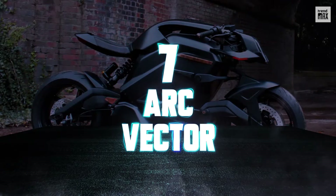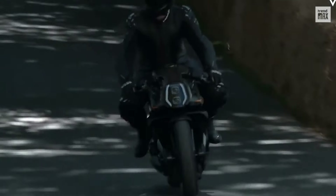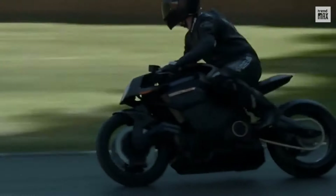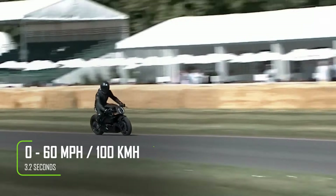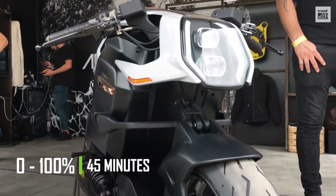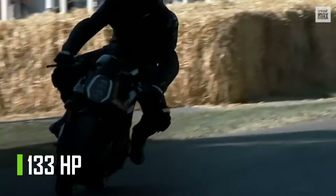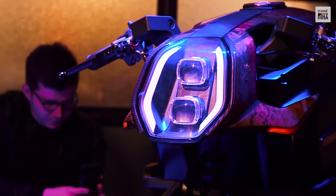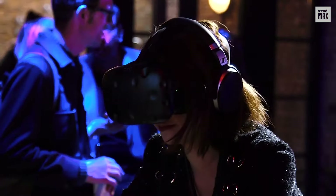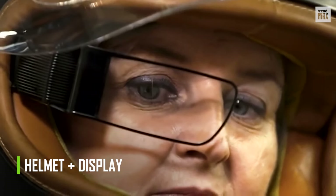Number 7: Arc Vector. The Arc Vector is a motorcycle produced in the United Kingdom, featuring an elegant and sophisticated monocoque frame with a futuristic design made of carbon fiber. It hits 125 miles per hour, accelerating from 0 to 60 miles in 3.2 seconds. Its battery can be charged in just 45 minutes and has a 16.8-kilowatt-hour capacity, offering a range of 200 miles with a full charge. Its engine delivers 133 horsepower and 292 pound-feet of torque. Along with the motorcycle, buyers get a helmet with a heads-up display to see various data without taking their eyes off the road.